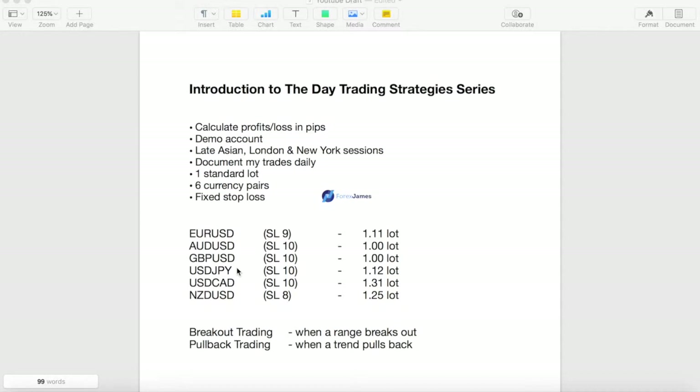I would trade these six pairs with fixed stop losses, and I've adjusted the lot size accordingly based on a US dollar account so that if a loss occurs it's going to be about $100. We'll be calculating the profits and losses in terms of pips. This experiment will be conducted on a demo account and I'll show you guys the trades that I take every day.